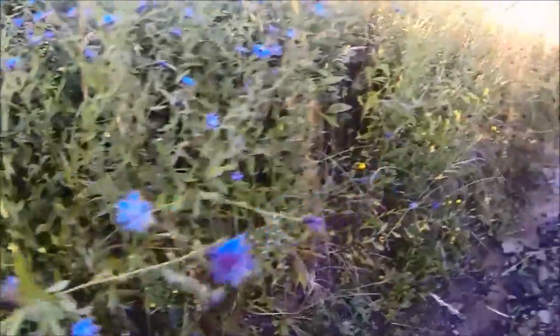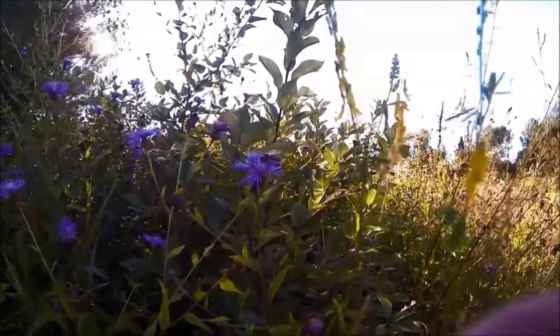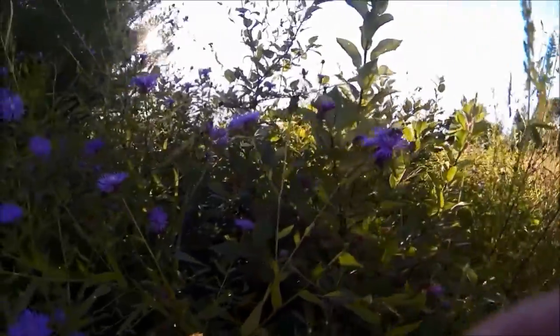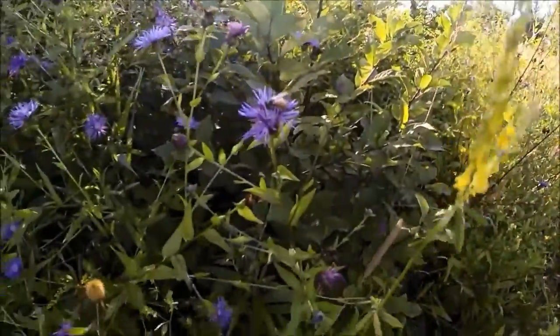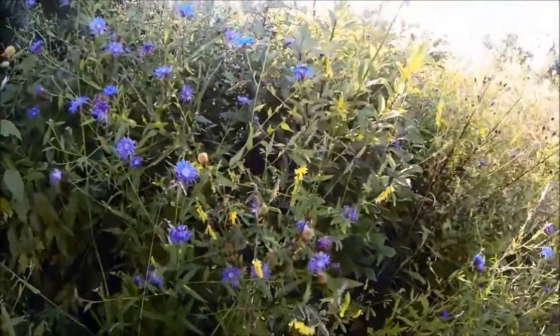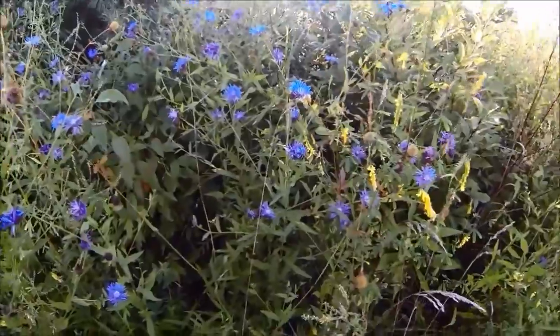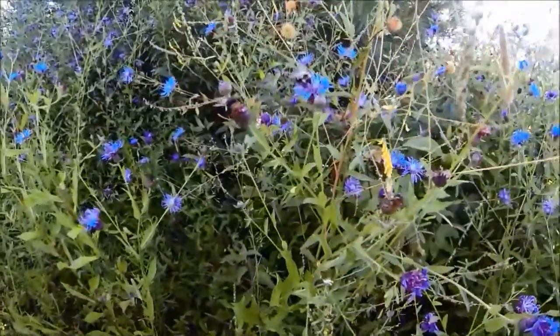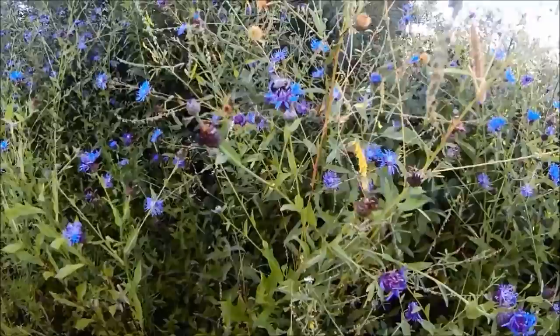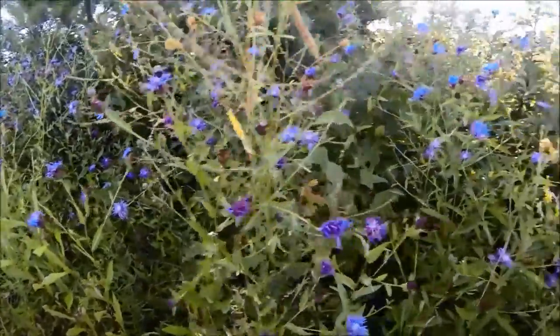Some more yellow clover - another bee working. They're working the napweed pretty good today. See it sticking its proboscis down in there. Hope this helps. Anybody have any questions? There's a carpenter bee working it too.